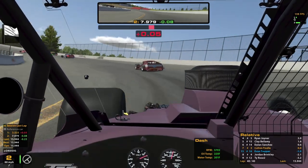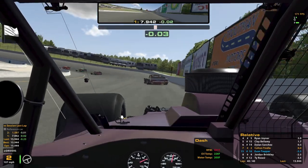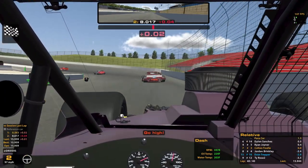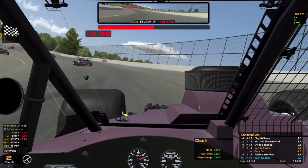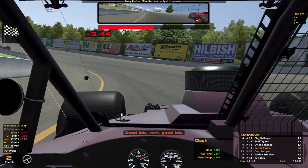White flag — one more to go. Your lap time was at 15.9. Alright, that's it. Go high — slow car down low, go high. We will get P7. There's the flag, it's over. Find our place to park. Good job, very good job.